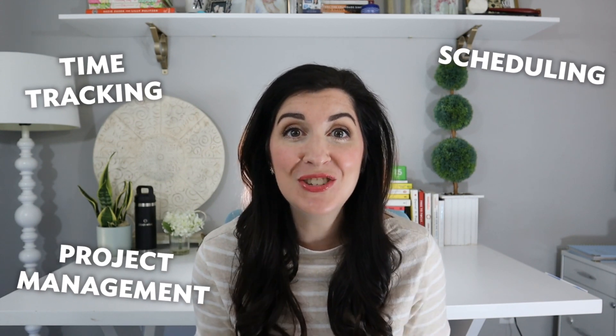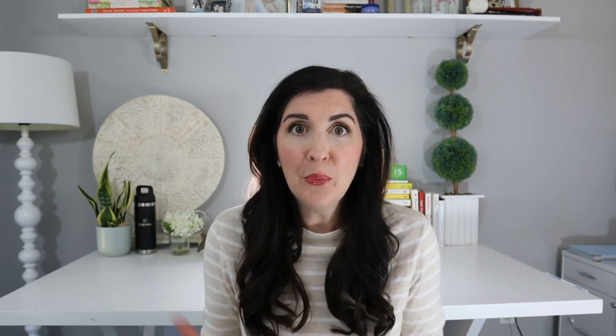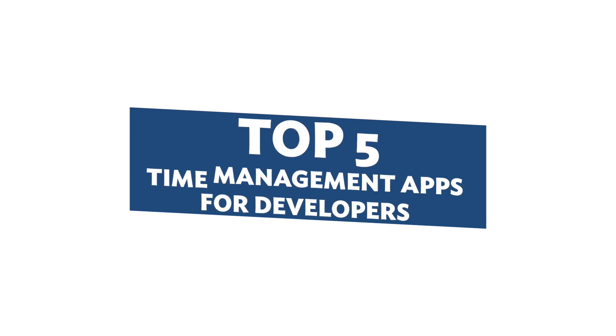A good time management app provides a mix of time tracking, scheduling, project management, and a to-do list to help you stay focused on your most important tasks. But with so many apps out there, how do you know where to begin? Don't worry, I've done the research for you. In this video, I'm sharing the top five time management apps with software developers in mind.